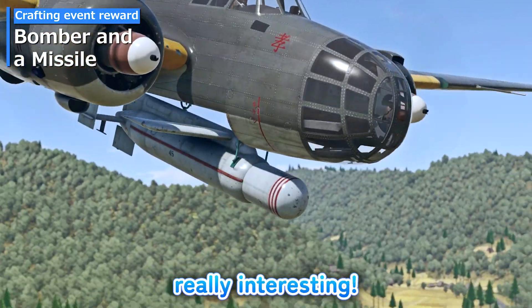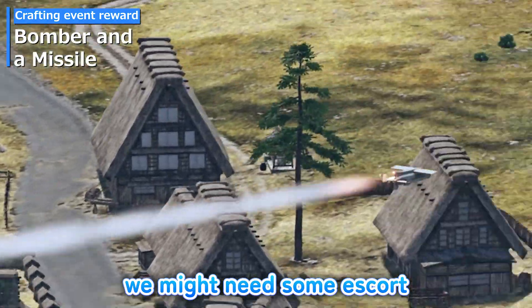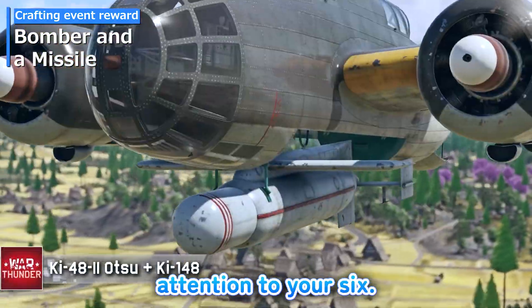Wireless guidance is really interesting, but based on my previous experience with twin-engine bombers, we might need some escort by fighters and keep paying attention to your 6.